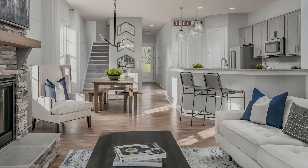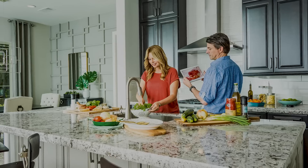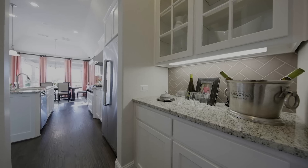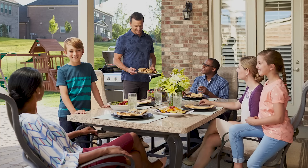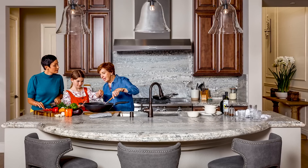Every room in every Pulte floor plan has innovation designed in. There are a lot of smart features in our floor plans. Today we're going to walk through five of the latest and most innovative ones — five features that make your home work better and smarter.